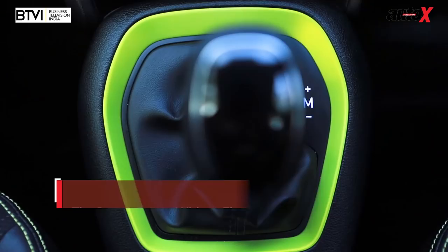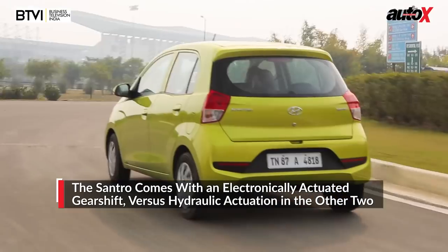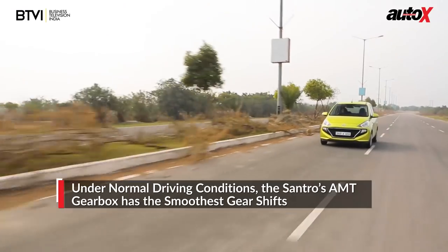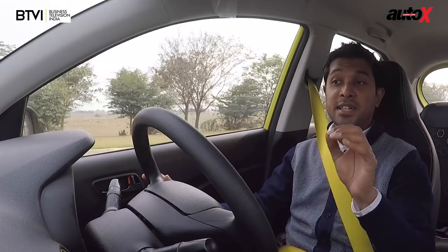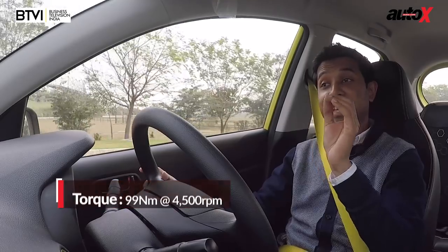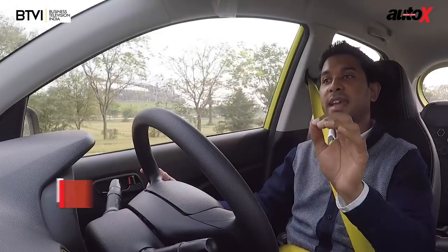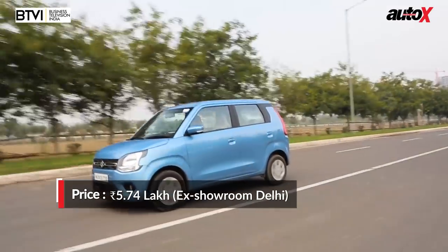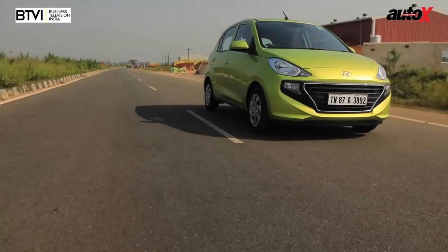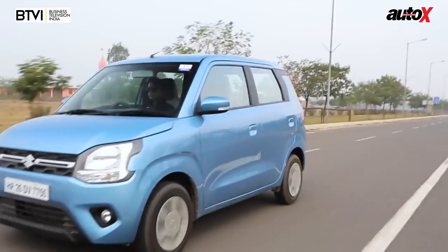The Santro's AMT gearbox is the only unit in the industry that uses an electronic actuator instead of a hydraulic one, resulting in quieter and smoother shifts when driving normally in the city. Driving faster reveals the typical head-nod nature associated with AMTs — the gearbox pauses before giving the next gear. Unlike the Wagon R where downshifts deliver instant power, in the Santro it takes a moment for the engine's power to kick in after a gear is engaged, but once it does, that mid-range impresses.